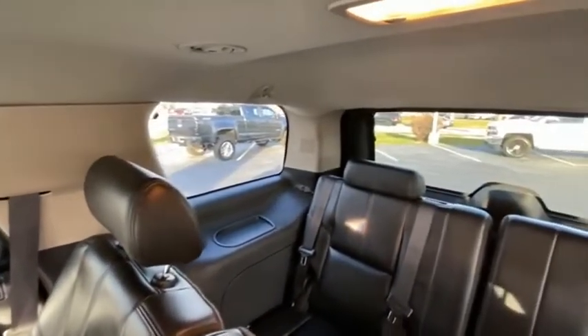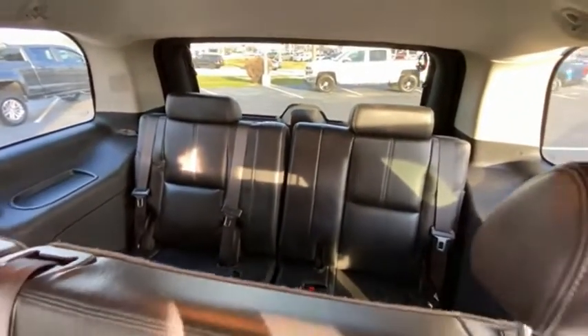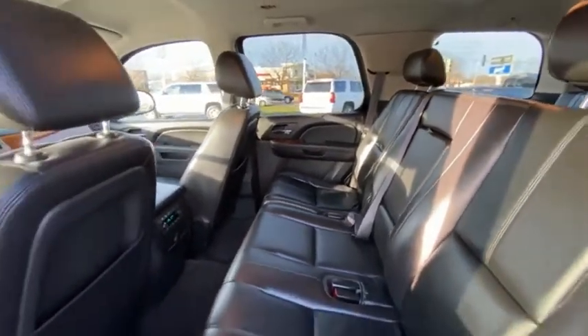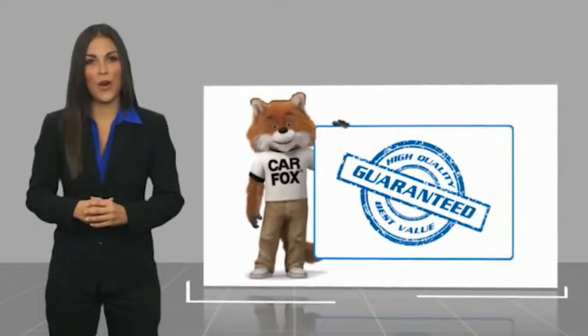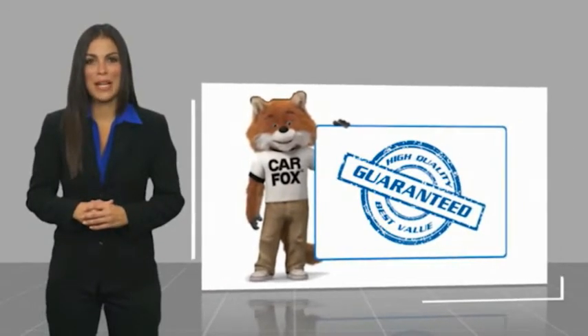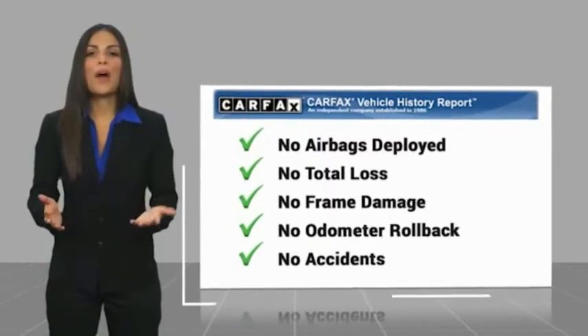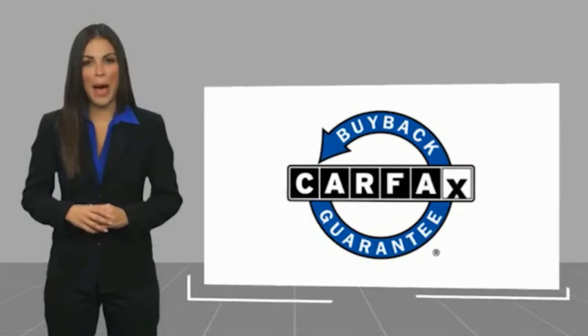Drive it today! Here's another high-quality vehicle with the Carfax Vehicle History Report. Be sure to find a complimentary copy of this report online or contact the dealership. This vehicle qualifies for the Carfax Buy Back Guarantee.